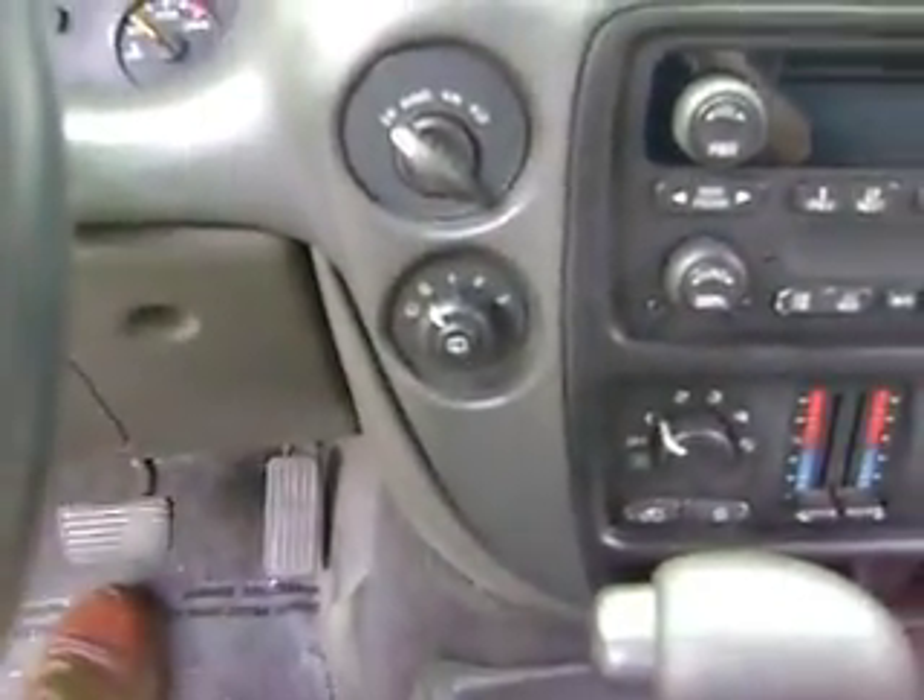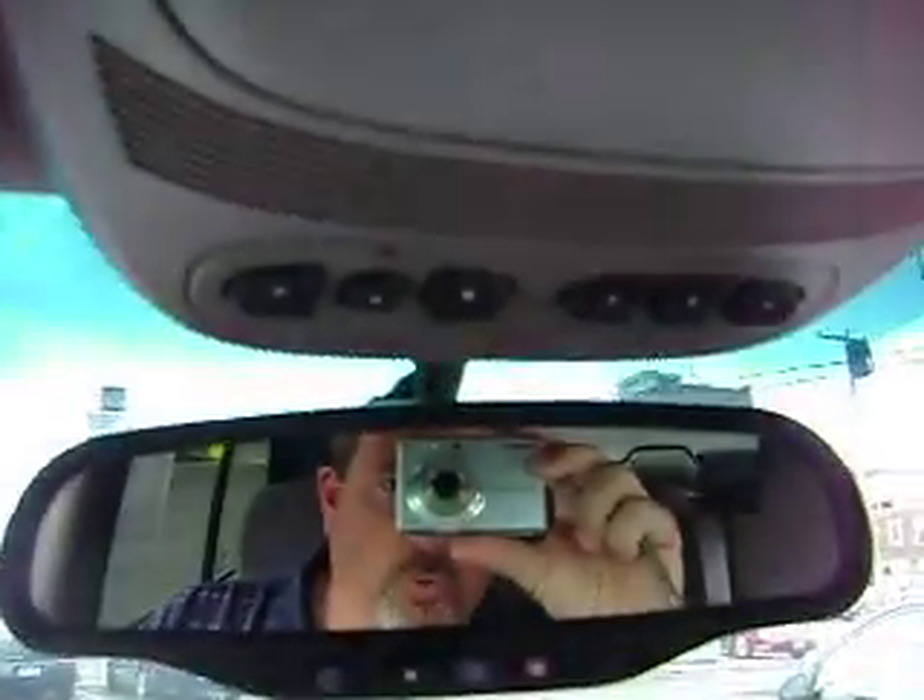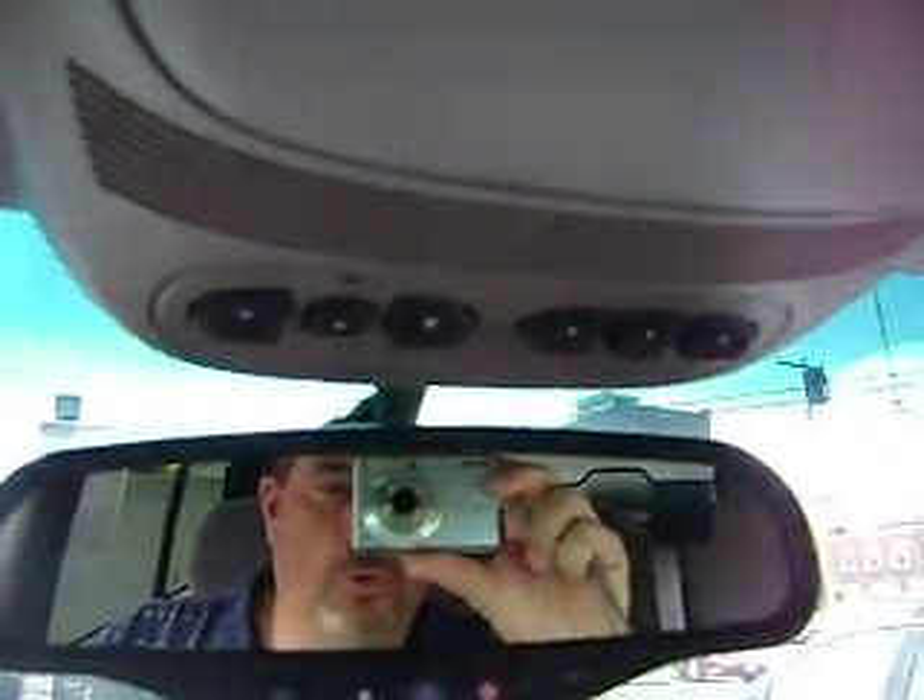It's got the OnStar. It's got the HomeLink — if you have garage door openers, you can program a bunch of those. Plenty of storage. Seats are nice, it's in good condition, it's clean. No big stains, no rips, no tears — none of that.